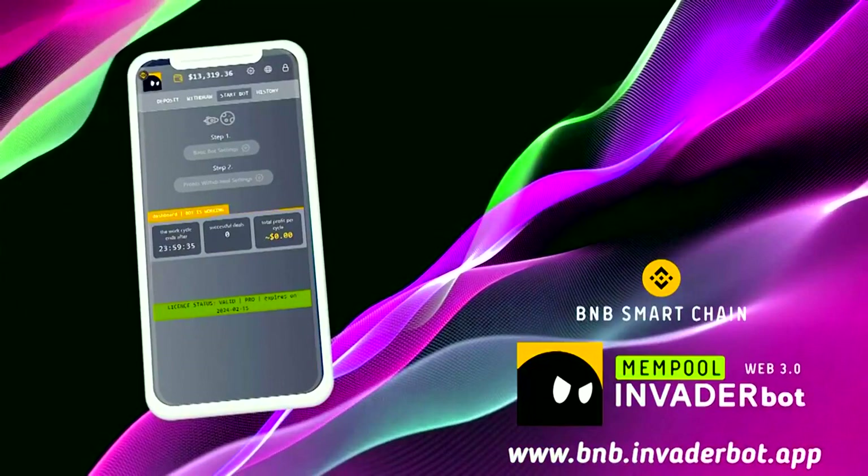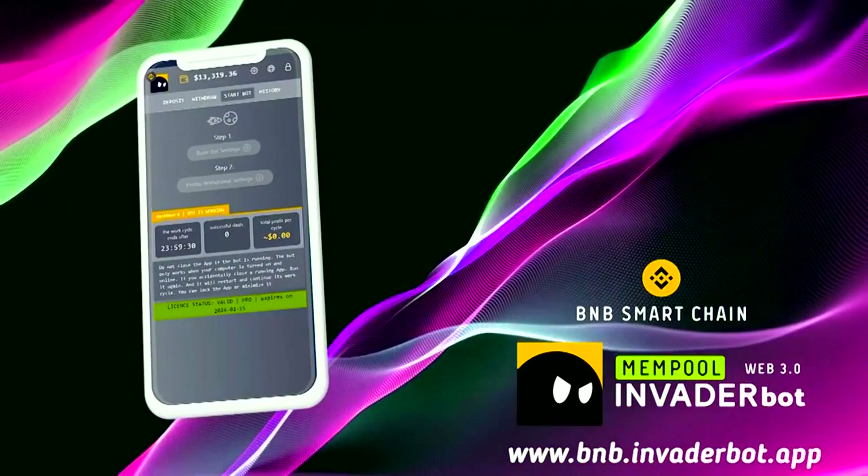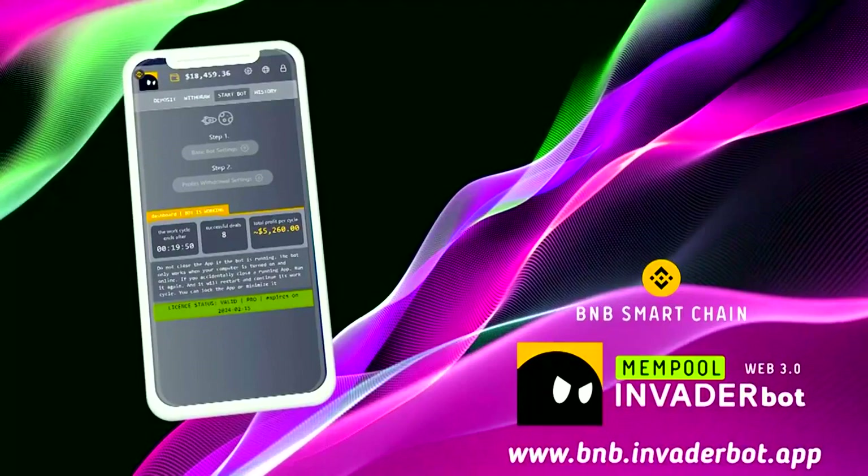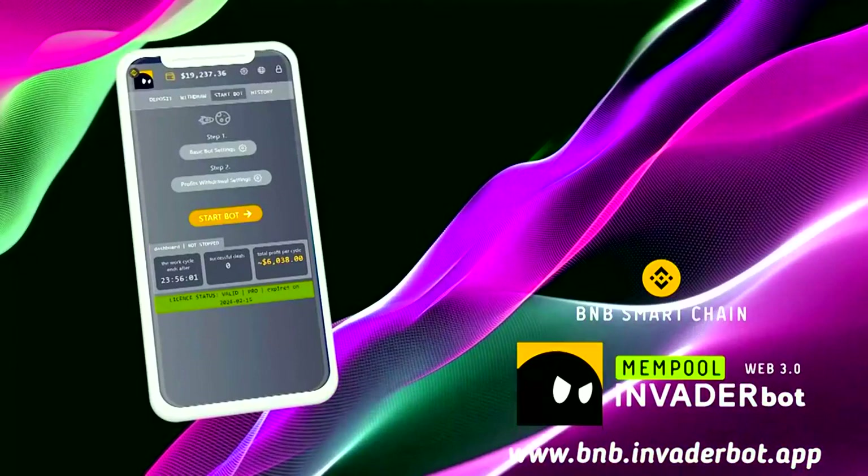Using the BNB Invader Mempool Bot, I increased my capital from $12,000 to $30,000 in just a month — it's magic! The bot is paid and there are several types of licenses, but you can try it for free for 24 hours, and during that time you can already make a profit and recoup the cost of the license. Wishing everyone huge profits and good luck — links to the bot are below this video.